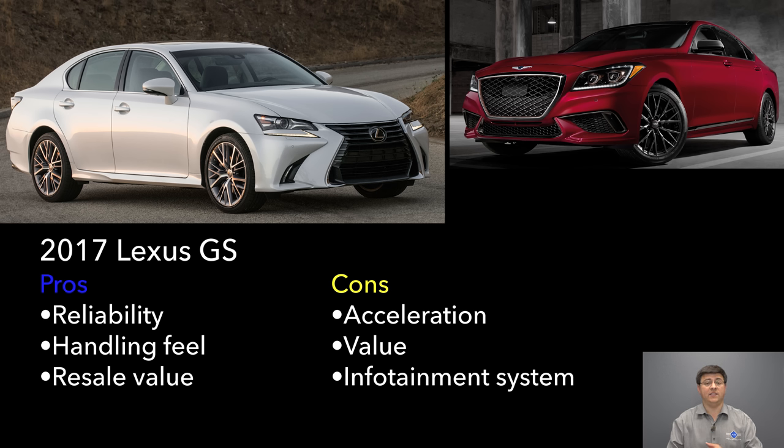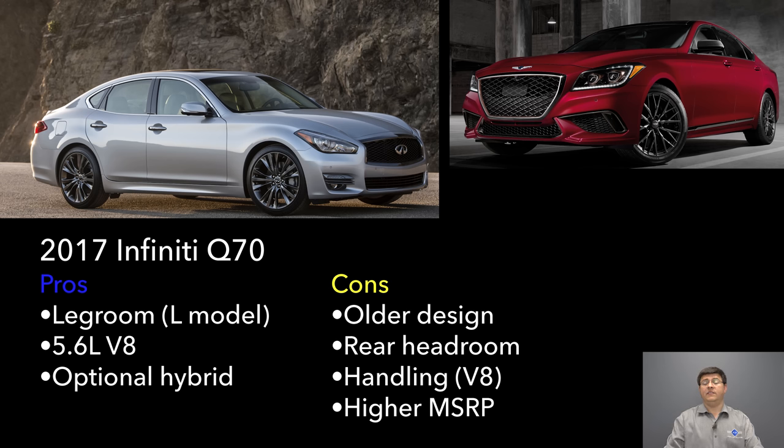Handling feel and precision are things the Lexus GS does very well, but because of the lack of power in the GS350, the G80 Sport would likely be faster around the average track. Next up is the Infiniti Q70, one of the oldest entries in this segment, and it's really starting to show. It starts at $50,100, which is less expensive but comes with less equipment, and there's no direct corollary to the 3.3 liter turbocharged engine — you either get the naturally aspirated V6 or V8. The Q70 with the V8 is a ton of fun, but 57% of the weight is carried on the front axle, making it even heavier up front than the Audi A6, so it doesn't feel as nimble as the Genesis G80 despite being notably lighter.